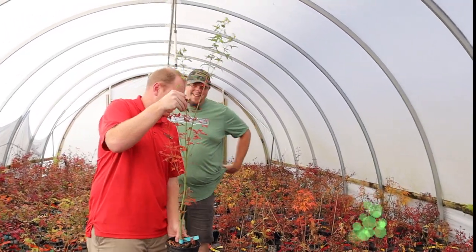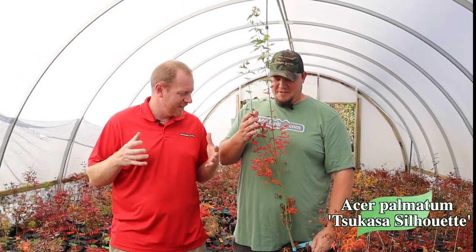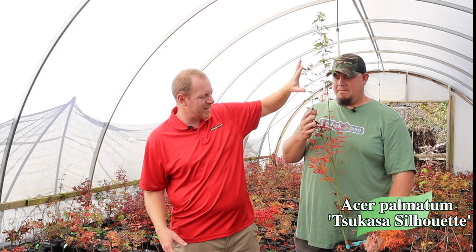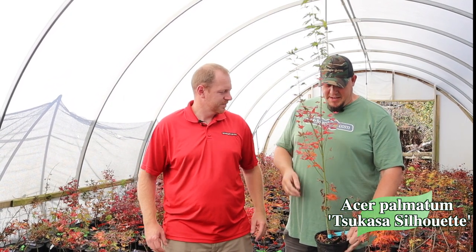Next up we've got Tsukasa Silhouette. You see this thing? Tsukasa Silhouette is that narrow green upright. But again, you're seeing it starting with some really good fall color right now. Some of the new growth up here hasn't quite got the same fall color as down here, but it's really giving you some nice shades of oranges and reds. This is going to draw your eye upward with that nice narrow columnar habit it has, and just the amazing fall color. Just think of that pillar standing tall in the garden, lighting up that space.